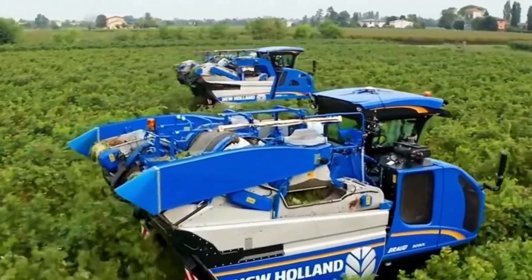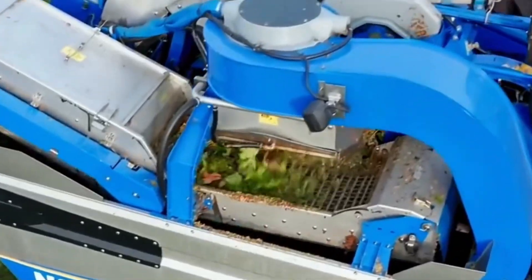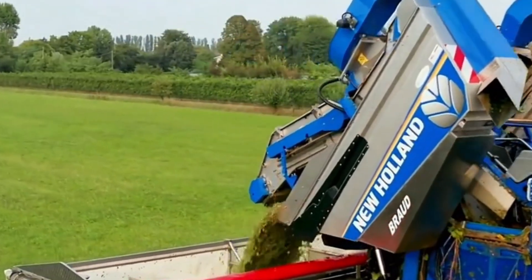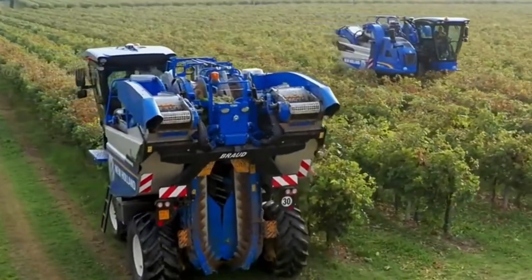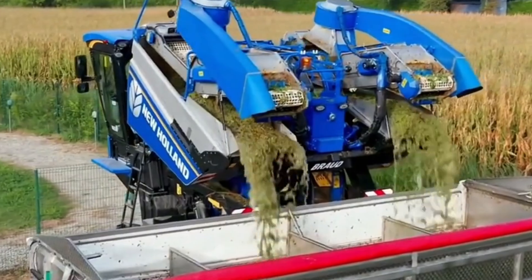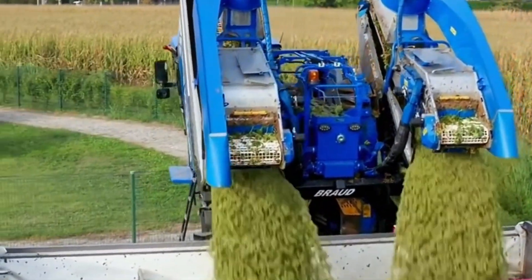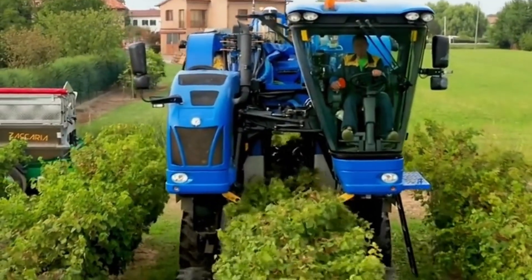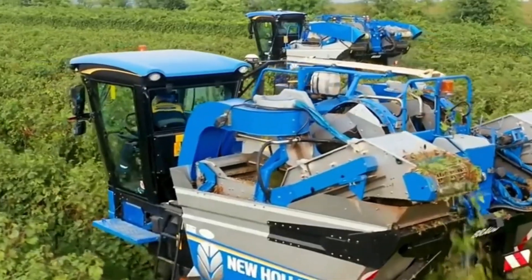These grapes are raw materials for wine production, not for direct consumption. According to real measurements, one machine can harvest up to 30 tons of grapes per hour, covering an area of up to 10 acres. Technology is ushering in a new era for global agriculture — these intelligent harvesting machines not only save farmers time and labor but also enhance product quality. Stay tuned to discover more groundbreaking innovations in high-tech agriculture from around the world.